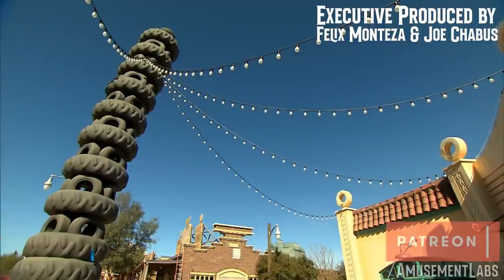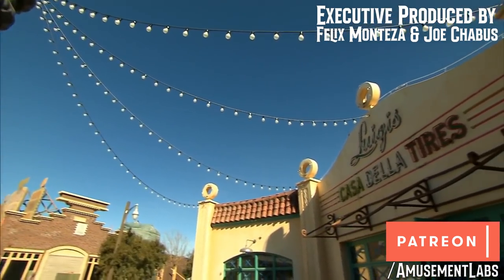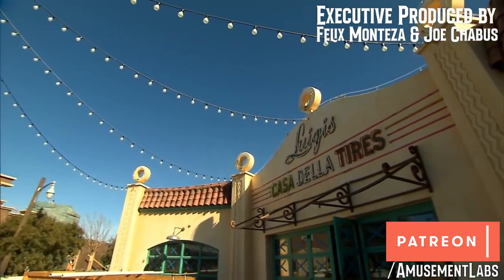This video is sponsored by generous patrons like Felix Manteza, Joe Chavez, Brandon Wiggins, and Tyson D, who get early access and more at patreon.com/amusementlabs.